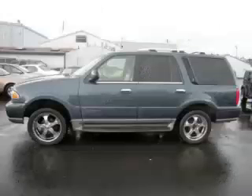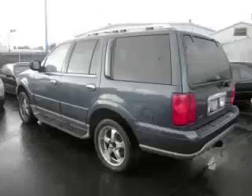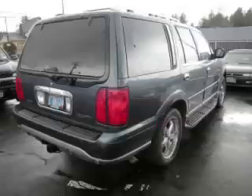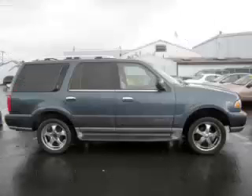This is a 2001 Lincoln Navigator 5.4L V8 engine. Top features include climate control, custom wheels, third row seats, seat memory, and rear defroster.